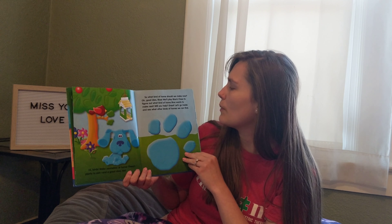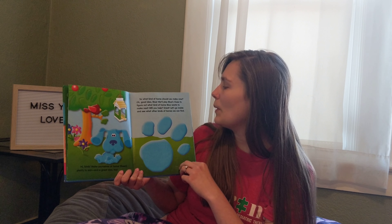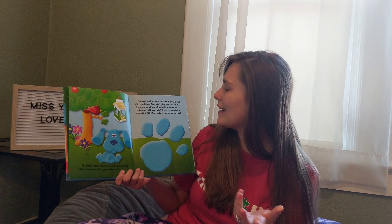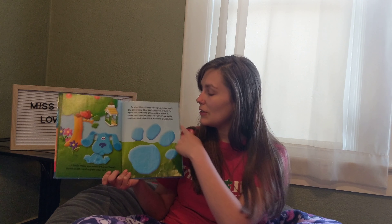So what kind of home should we make now? Blue, we'll play Blue's Clues to figure out what kind of home Blue wants to make next. Will you help? Great! Let's go inside and see what other kinds of homes we can find. It's time for Blue's Clues!